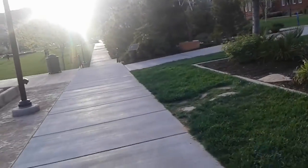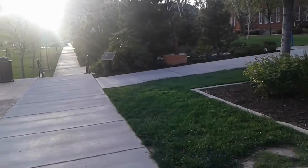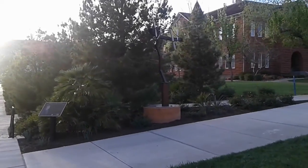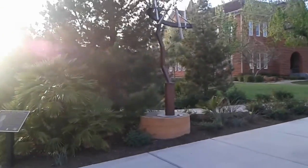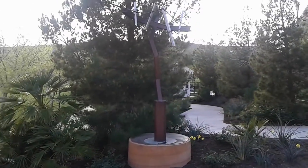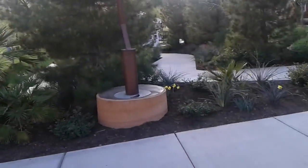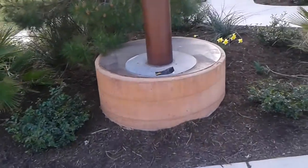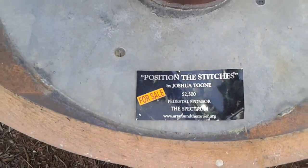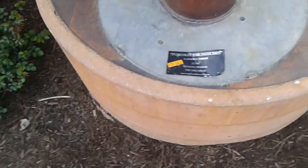That sunlight is not doing too well in the background there. Here it is — looks like a tree or telephone pole or something like that. $25,000, for sale.